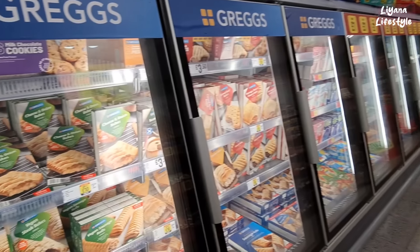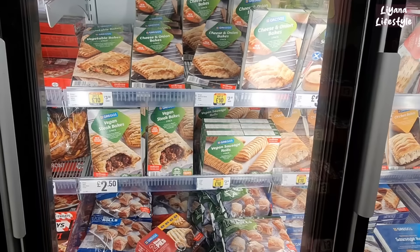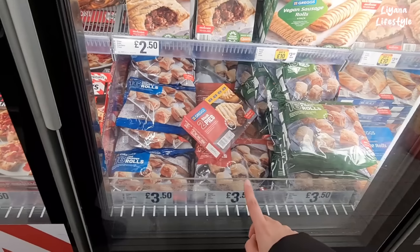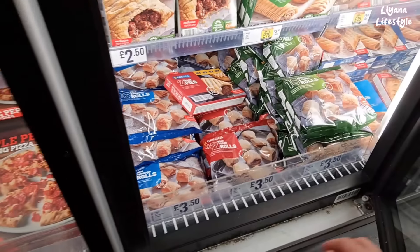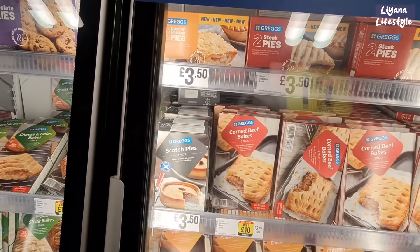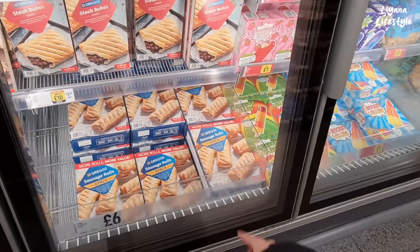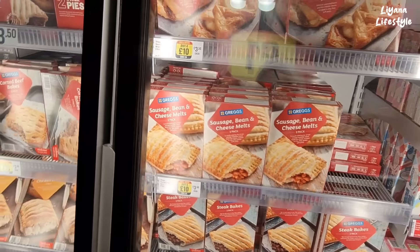Some Gregg's items here — chocolate cookie baked from frozen, cheese and onion bakes. Two-pack for £3.50. They've got vegan sausage rolls, four-pack for £3.50, otherwise four for £10. Sausage rolls — 16 in a pack. Mini steaks for £3.50. Steak pies and creamy chicken pie, £3.50 for two-pack. Scotch pies are £3.50. Sausage rolls at the bottom — four-pack, or eight-pack for £6. Sausage bean and cheese melts — they've also got a cheese and bean one without the sausage.